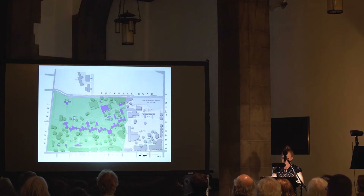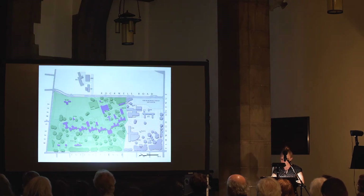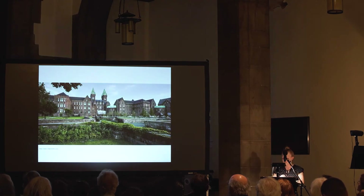Today the campus looks very different from what it originally had. The buildings that are left from the complex's period of significance are now National Historic Landmarks, as are the grounds that surround them. The campus now occupies only 42 acres of the original 203.